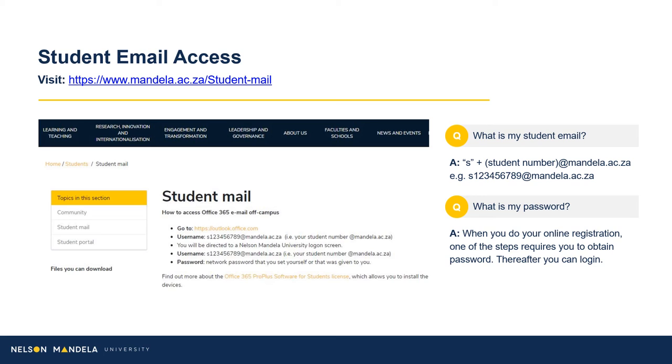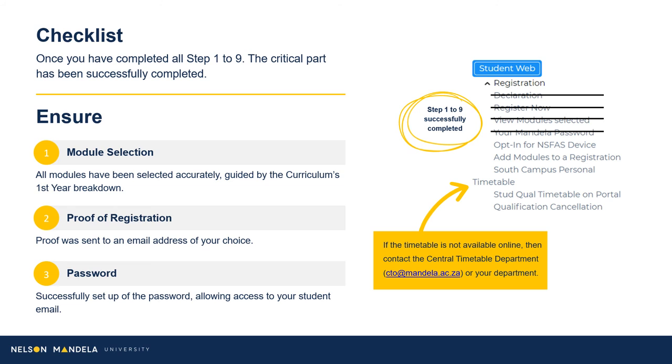Student Email Access: Email being the institution's primary medium of communication, we advise that you set up your email address as soon as possible. Please visit the link provided on screen to access your student email. Your student email address begins with the letter S for student, followed by your student number. Please pay careful attention to this checklist to ensure you have completed all important steps of this process.